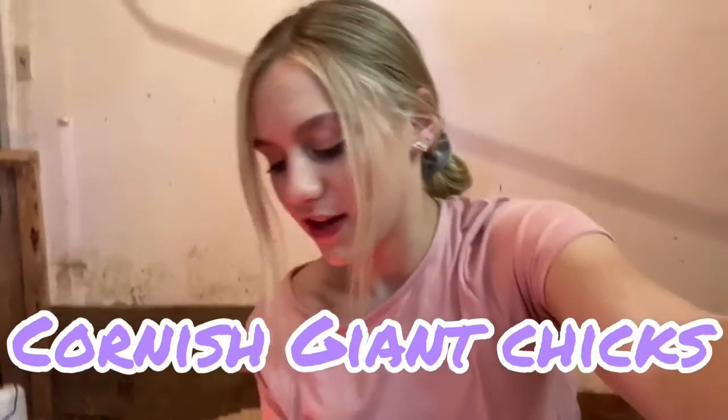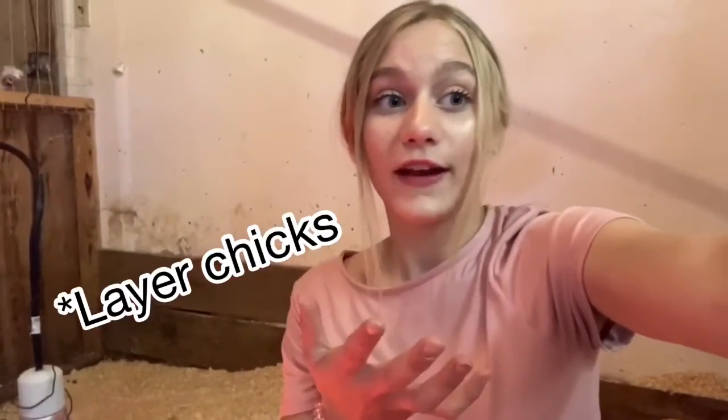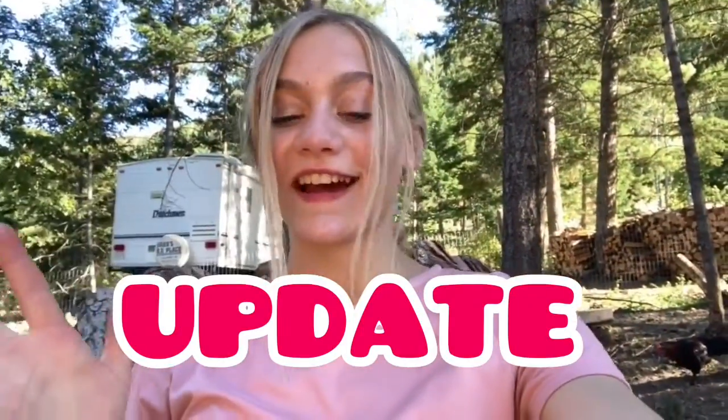This is a Cornish Giant chick — the fastest-growing broiler bird out of all the broiler birds. I'll try to vlog the process of our meat chickens. It might not look like much of a difference between these chicks and a regular chick right now, but as they get older, just wait. We've never gotten this many before — 60 new meat chickens!